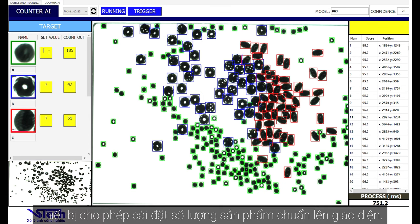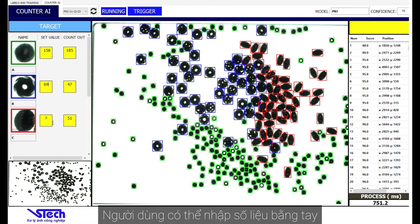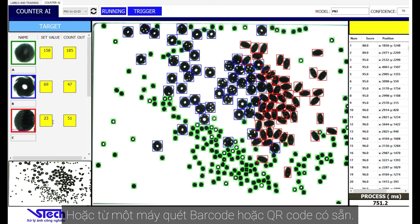AI Counter also allows setting standard product quantities on the interface. You can enter data manually or from an available barcode or QR code scanner.